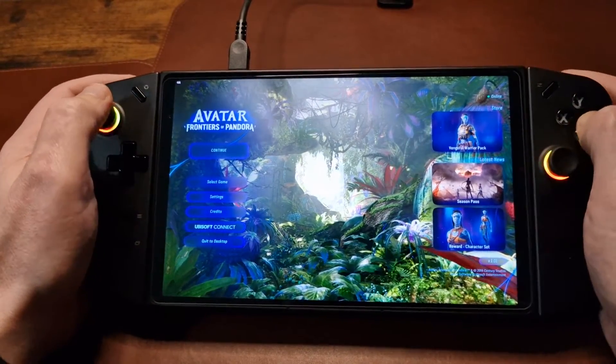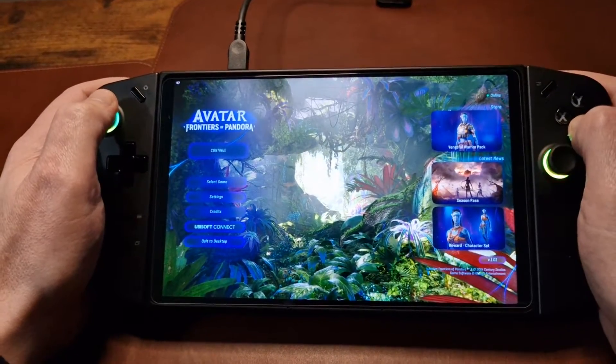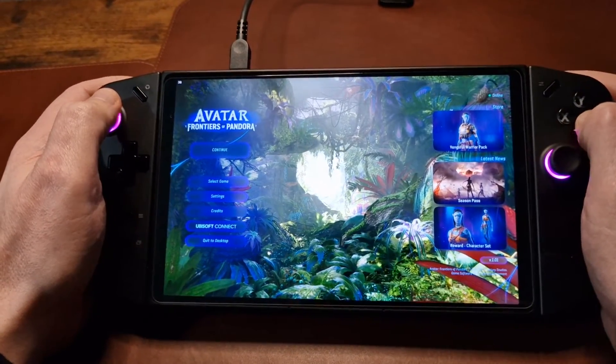Tonight, I'm going to be doing a short update video on how testing has been going with Avatar Frontiers of Pandora on the Lenovo Legion Go.